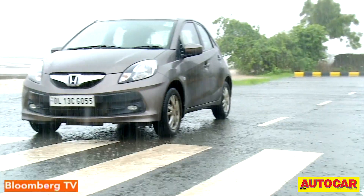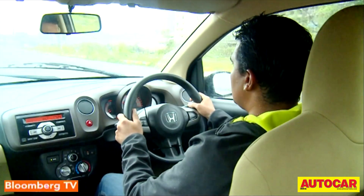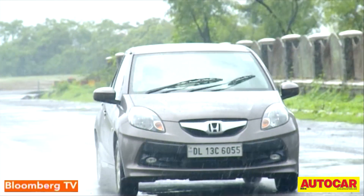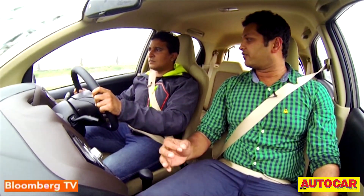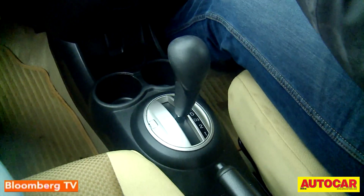This nippy-looking hatchback has a gearbox with a complicated and intricate design, which makes things a little difficult for a cost-conscious car like this. This gearbox is very conventional — it's a five-speed torque converter, quite a bit heavier than the manual transmission car, around 40 kilos more, and it saps a lot of power from the engine.